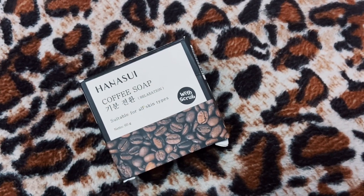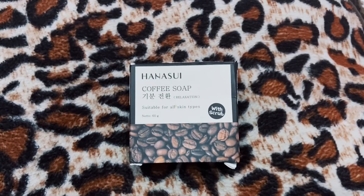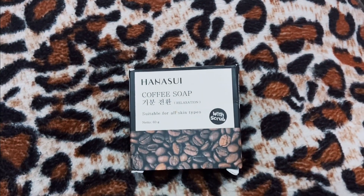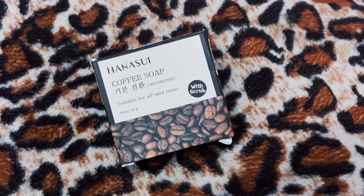One of the benefits is removing dead skin cells. It comes packaged in the form of 60 grams of solid soap. It contains aqua, coconut oil, sucrose, stearic acid, glycerin, propylene glycol, sodium hydroxide, trigonyl almond, coffee arabica powder, and sodium lauryl sulfate.